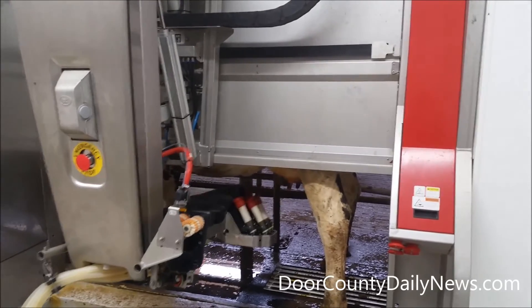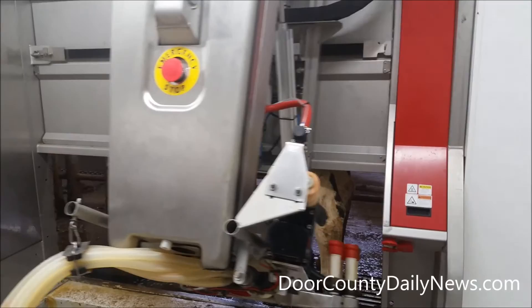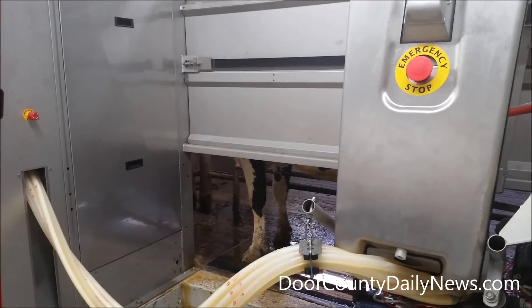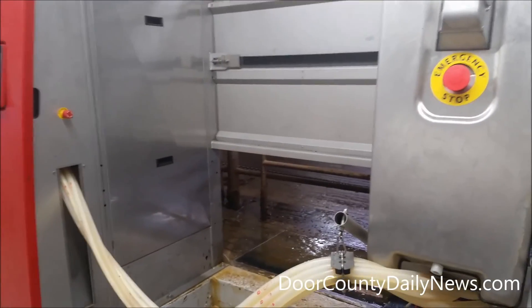Spraying the pre-dip on the cow's teats — and that's what it looks like. Then it washes off the machine and moves on to the next cow.